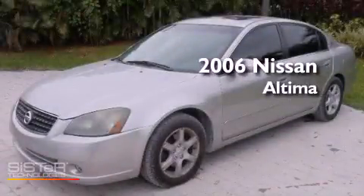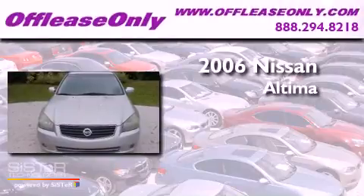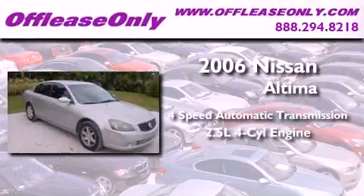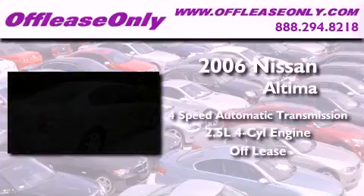This is a 2006 Nissan Altima. This vehicle has seating for five adults, an inline four-cylinder engine, plus having just come off lease, this Nissan is in like-new condition.